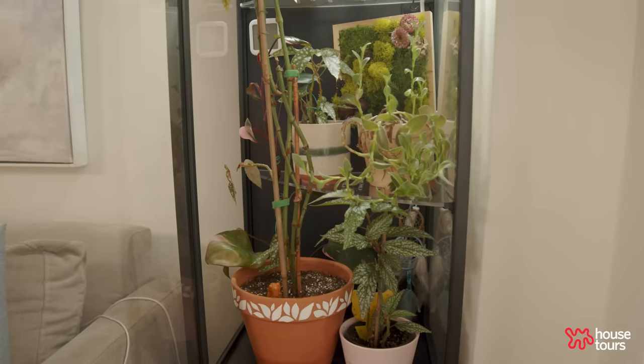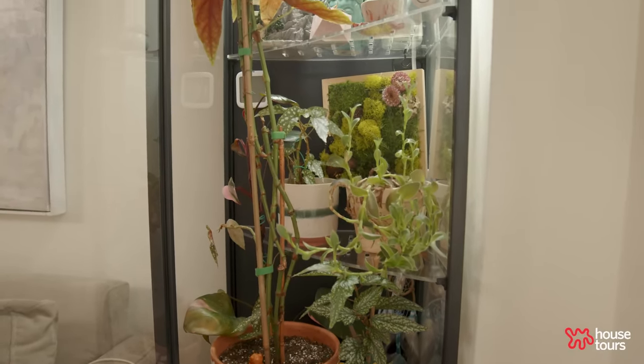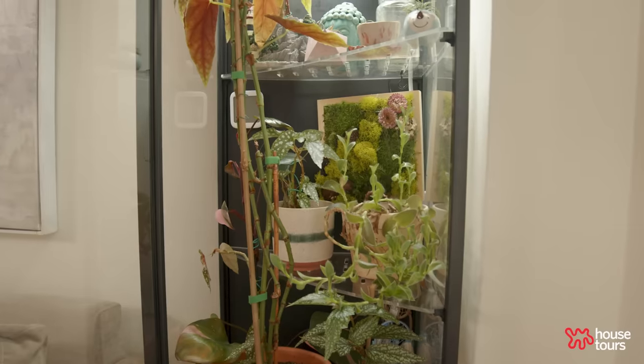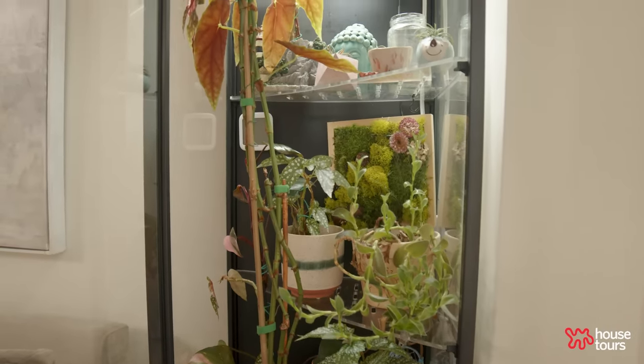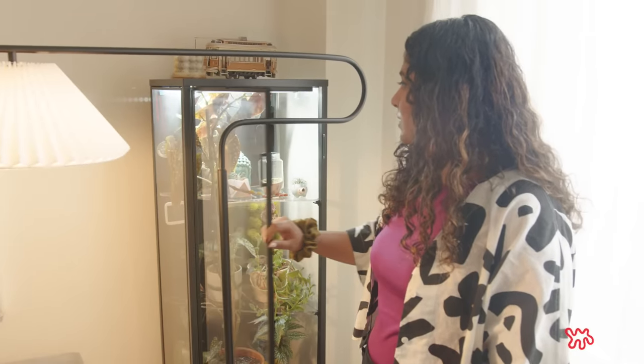Moving into this space, I have my IKEA DIY greenhouse, which I love. I have over 52 plants, so I hacked this cabinet to be a fully functional greenhouse. It has one of my prized possessions — my polka dot begonia and my pink princess. I water these plants pretty frequently, but it's a pretty self-sustaining space.